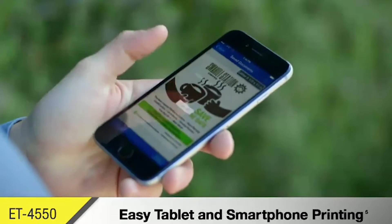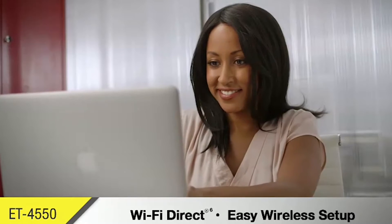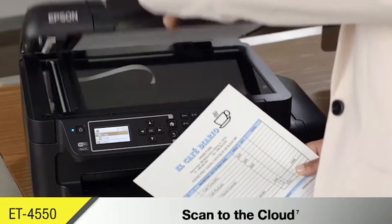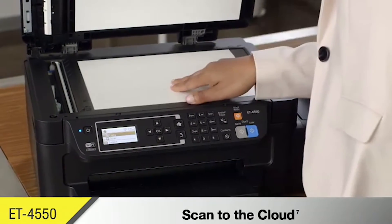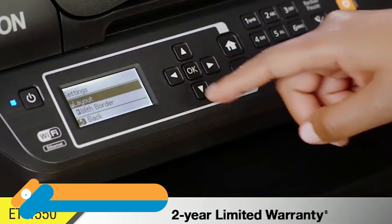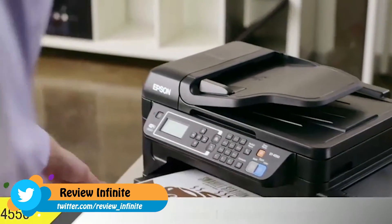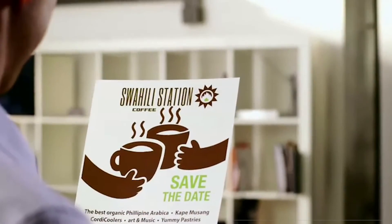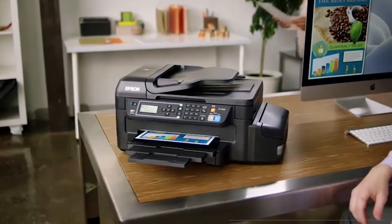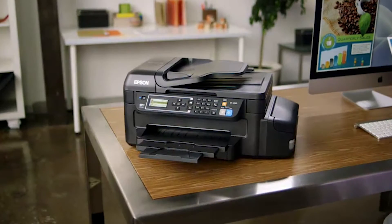Easily print from tablets and smartphones, and with Wi-Fi Direct you can connect with your computer without a network. Improve access to documents and increase collaboration by scanning directly to email or the cloud. Its 2.2-inch LCD provides quick setup and intuitive menu navigation. Epson provides protection you can count on with a two-year limited warranty with registration, backed by PrecisionCore technology.